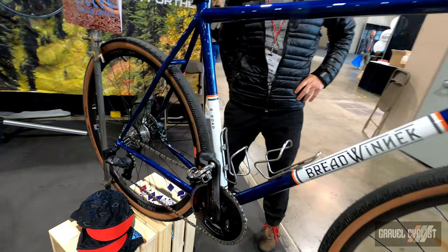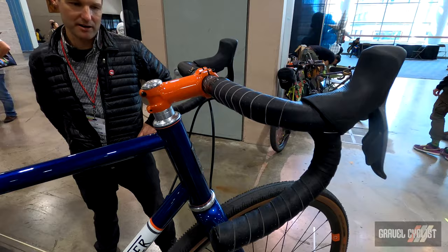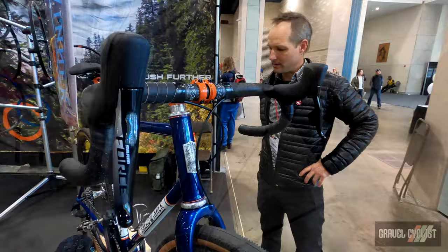All of the bikes that we build are custom — custom designed, custom built to meet each rider's needs and expectations. The B Road is by far the most versatile bike that we build and thus it's the most popular bike.